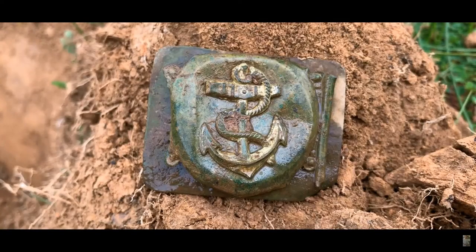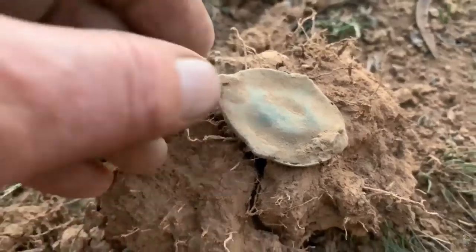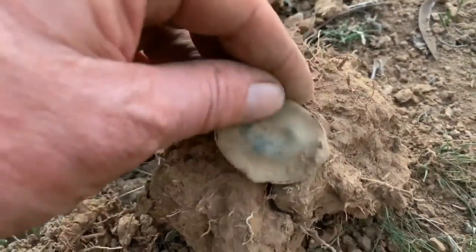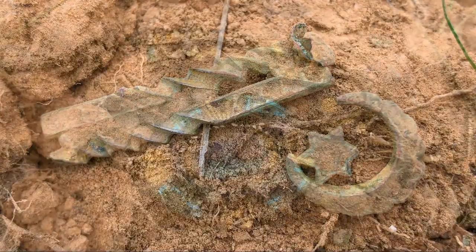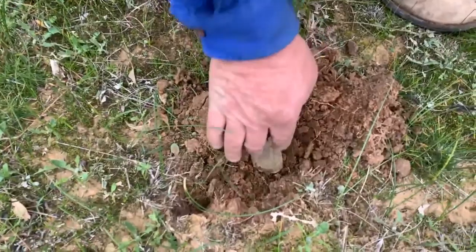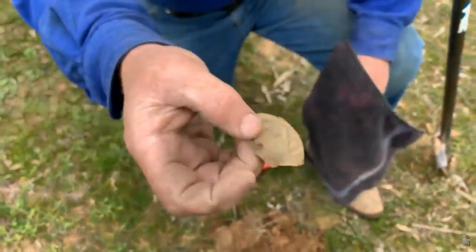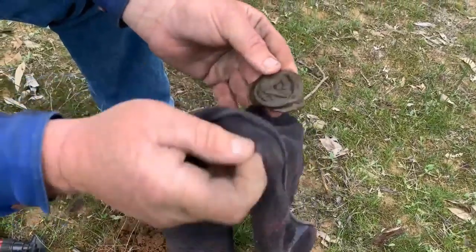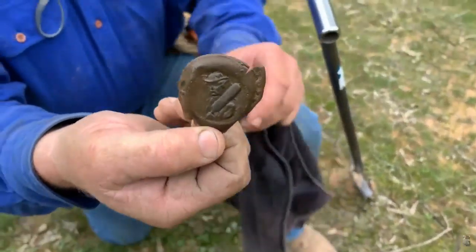Here we have what appears to be a very large locket, and after a gentle rinse with spring water, this is what we found. Guys, have a look at this — one of the things you really want to get when you're metal detecting is a cricket buckle, and this one is an absolute cracker. It's got the batsman holding the bat. Never seen this one before. Have a look at that buckle!